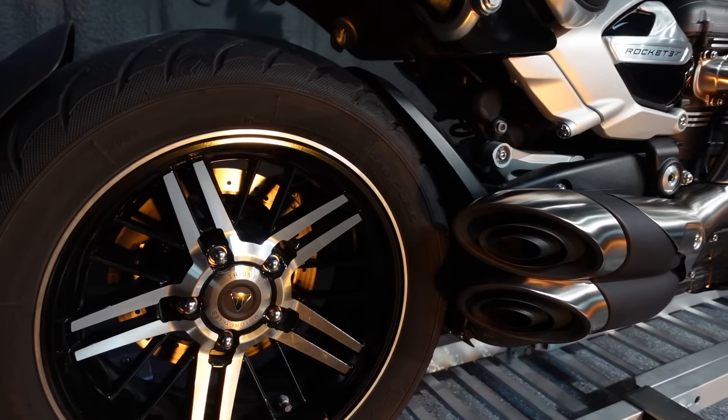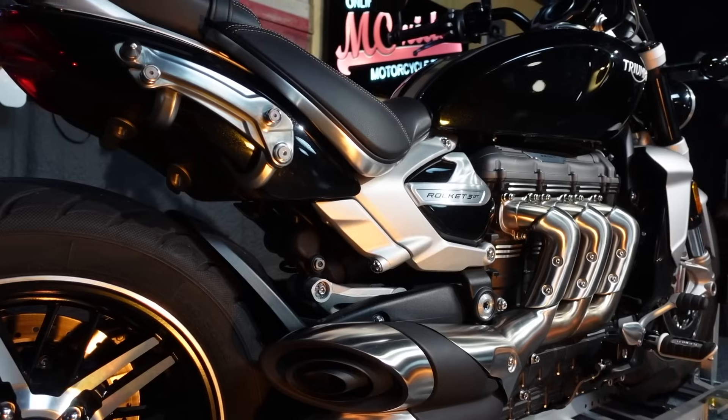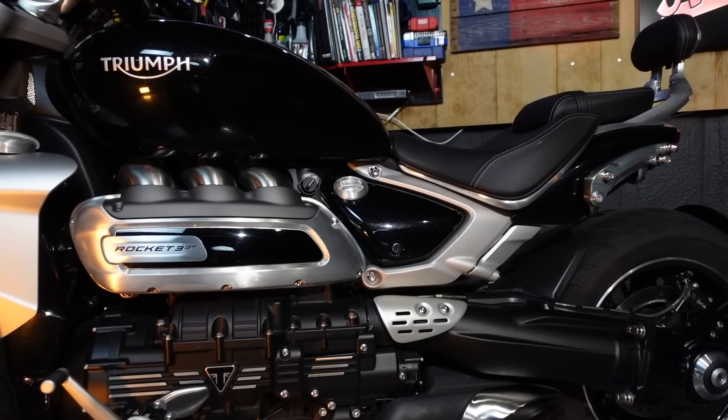I have to say that the fit and finish of this motorcycle is the best of any motorcycle I've ever owned. It is truly a work of art, in my opinion, from the mix of that black paint and the brushed aluminum details. It's solidly built, and it's clearly designed to lead the power cruiser market.